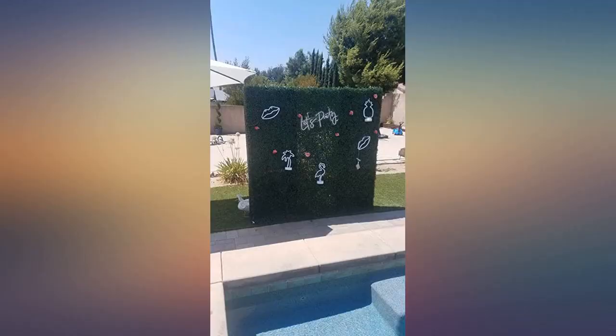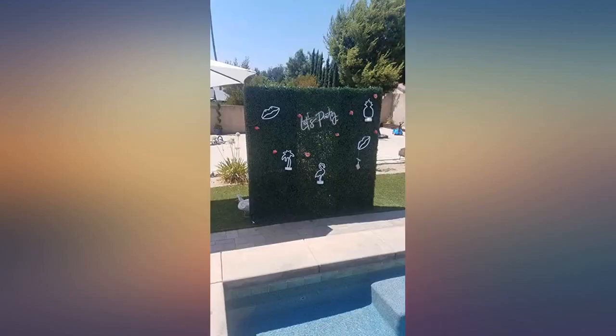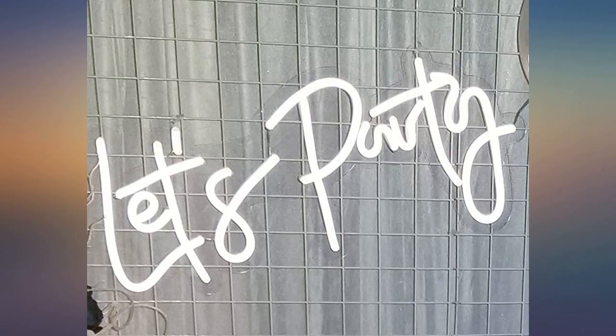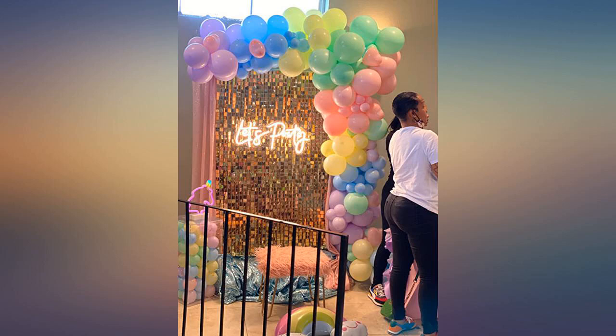I am so happy I came to Amazon for this neon sign. They wanted $200 for something similar on Etsy and it would have taken weeks to arrive. This sign was a decent size, has an adjustable dimmer, and literally came the day after I ordered it. Perfect for a baby shower I have coming up soon.